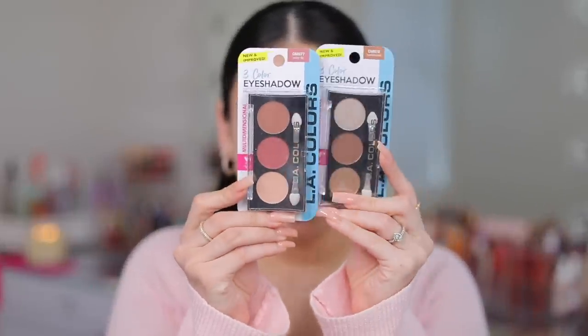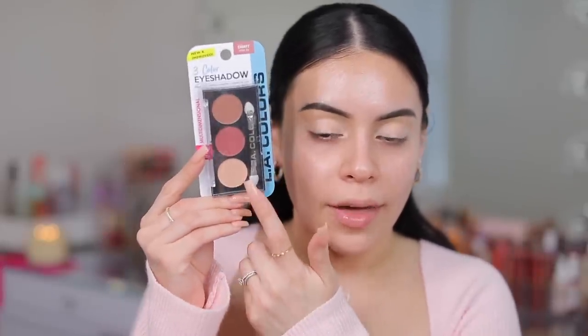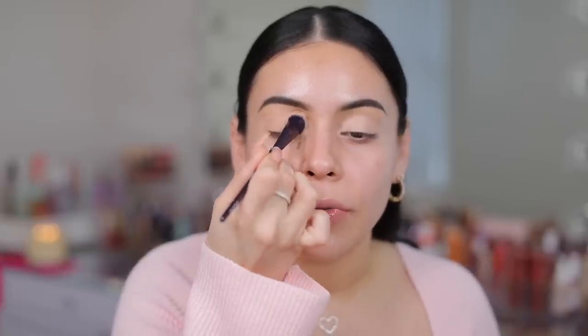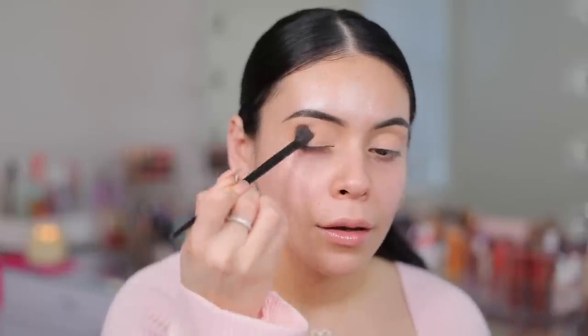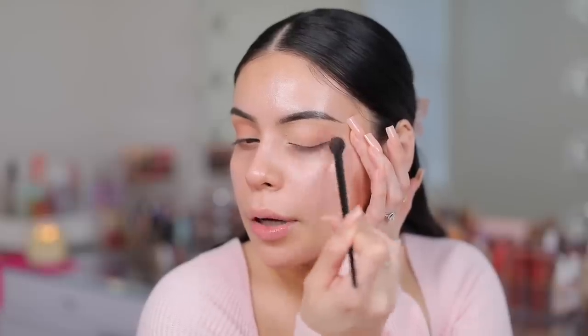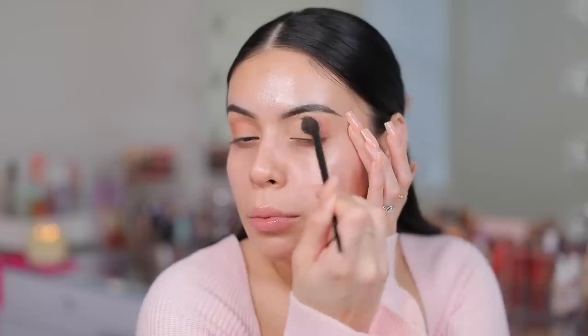I'm gonna set the concealer down and then move into eyeshadow. I got two different eyeshadow palettes - these are apparently a new and improved formula. They're little three-pan palettes from LA Colors; this one is Water Lily and this one is Tumbleweed. I'm starting with the Tumbleweed palette - taking that matte shade and applying it all over my lid to set the concealer, then taking this transition color into my crease. Look at the pigment on that though! Wow - you do have to build these up, but it's definitely doable.